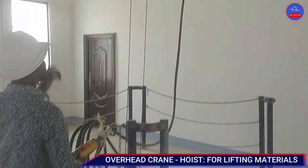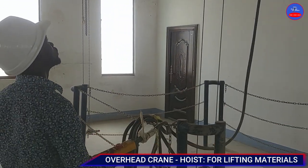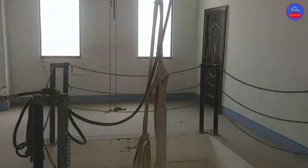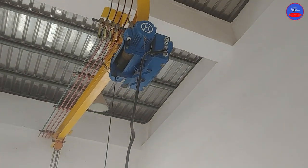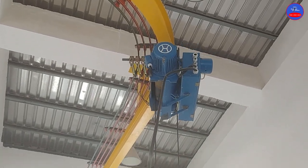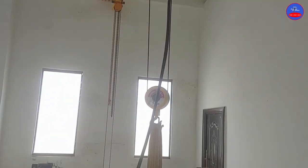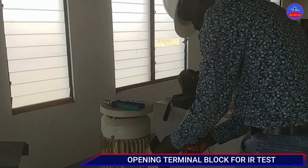This is an overhead crane or hoist — we use it to lift heavy materials. Every morning I test its status to check whether it is working. It moves up and down, left and right — it is a forward and reverse system. Some of my subscribers asked about the practical application of forward and reverse, so you can see from here: this system is a typical forward and reverse system.